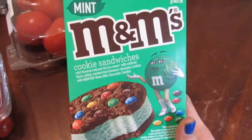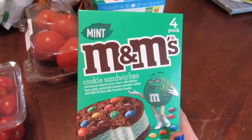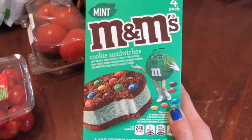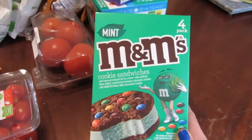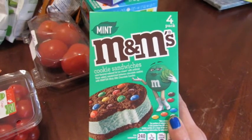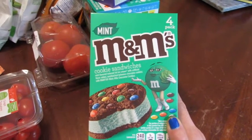I almost forgot — look at these mint M&M chocolate cookie ice cream bars! My favorite cookie is an M&M cookie and I'm absolutely obsessed with chocolate mint. That's why I have peppermint milk in a smoothie almost every single day. It doesn't matter if it's summer, fall, winter, or spring — chocolate mint is my jam. Thanks for hanging out with me and letting me share what I picked up from Aldi! I really hope you have an awesome day, enjoy your weekend, and please go do something good for yourself — because as I always say, you are number one. Bye!